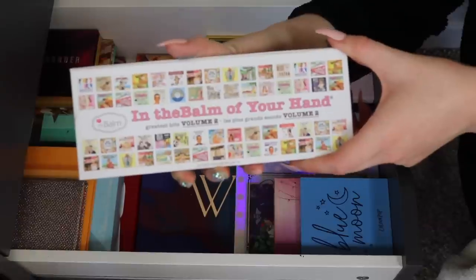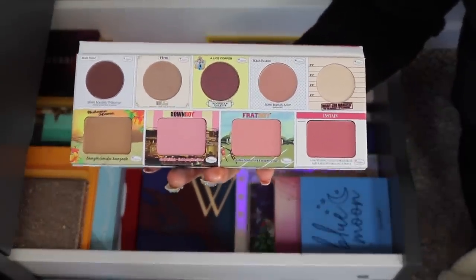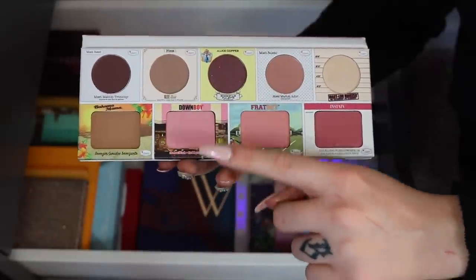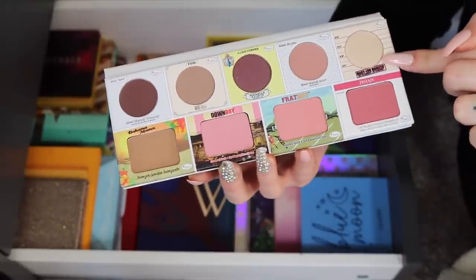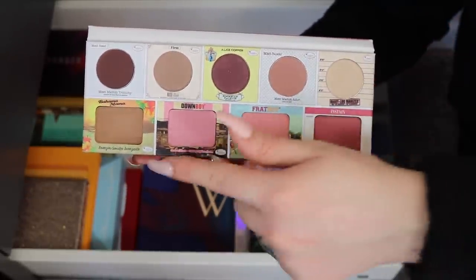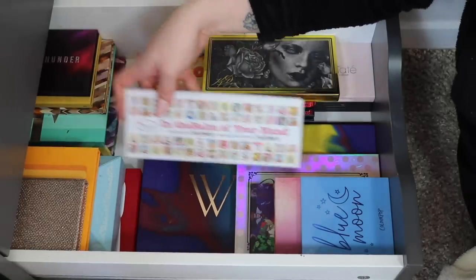I almost forgot about this one — the Balm in the Balm of Your Hand: The Greatest Hits Volume 2. I found it at Burlington for a really sweet deal. I was excited because it came with a mini Bahama Mama bronzer, three blushes, eyeshadows, and the Mary Lou Manizer highlighter. It's a really fun combo palette — you've got your blushes, bronzer, highlighter, and a quick eyeshadow look all in one. Very convenient for traveling, so I'm definitely hanging on to this one.